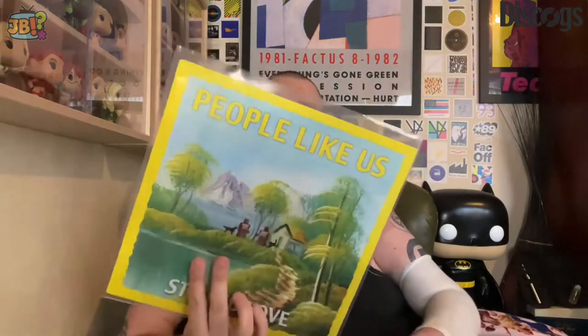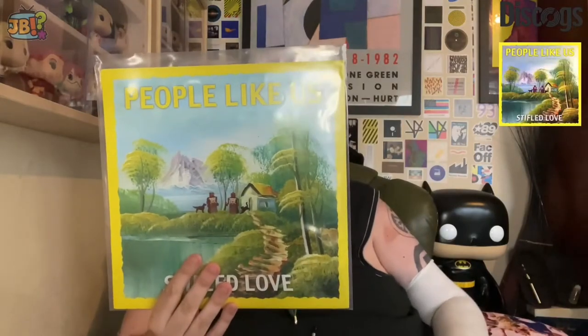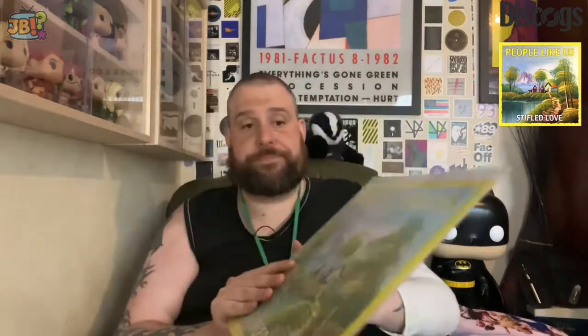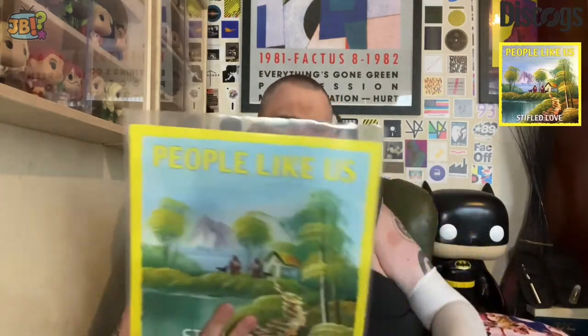There's mostly records but there's one other item in the middle of all this that I think you'll find pretty cool as well. So let's get cracking with the first record. It's not just one haul - this is numerous purchases from numerous websites. First one from Discogs Marketplace - this was the one that I waited about a month for: 'Stifled Love' from People Like Us, which came all the way from a Discogs seller in China.